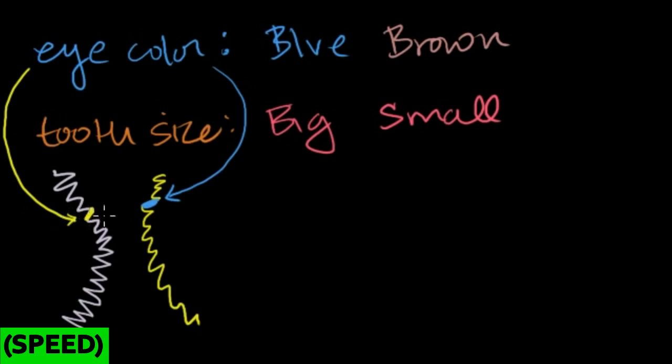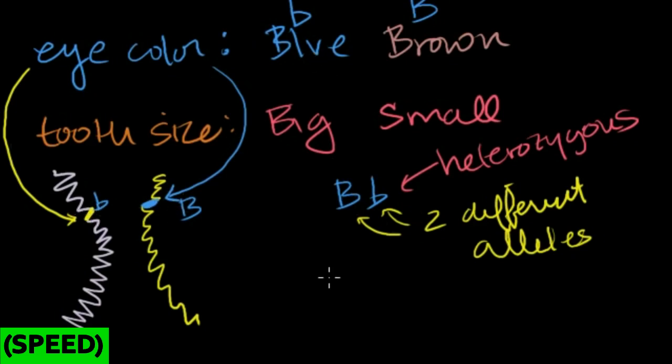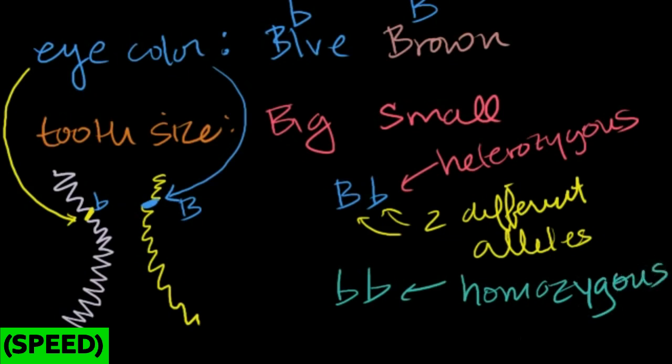I might have the same or different versions of the gene. I'll use lowercase b for blue and capital B for brown. If I have one big B from my mom and one lowercase b from my dad, my genotype is heterozygous — I have two different alleles, or versions of the same gene. If instead I had lowercase b from both parents, I'd have two identical alleles, making me homozygous — a homozygous genotype — for this trait.